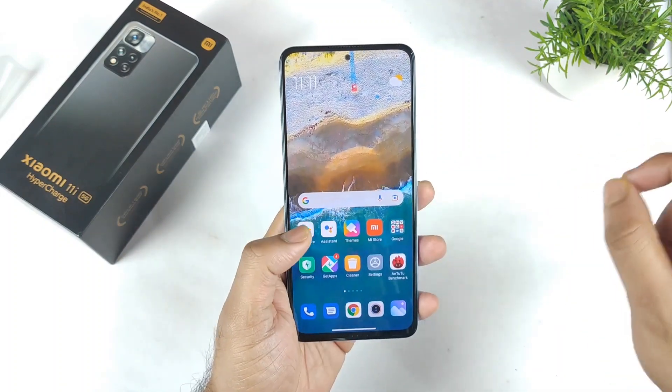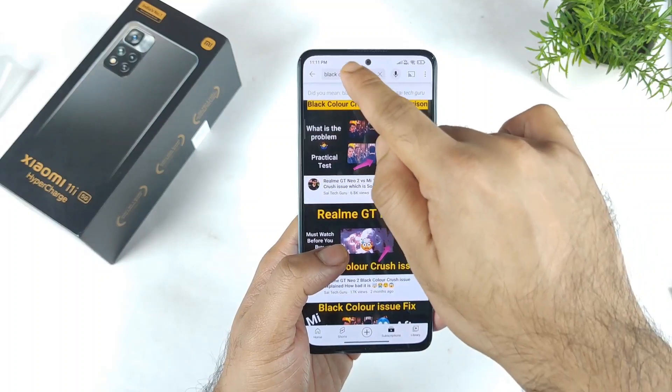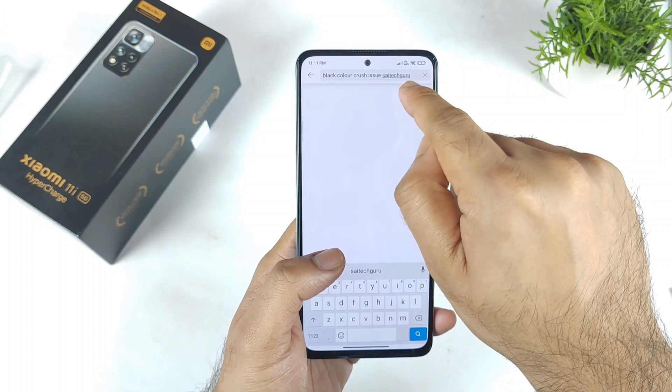Even the Realme GT Neo 2 also has got black color crush issue. Try to check my videos, friends. In case if you want to find the videos, try to type in the YouTube search: black color crush issue SciTechGuru.